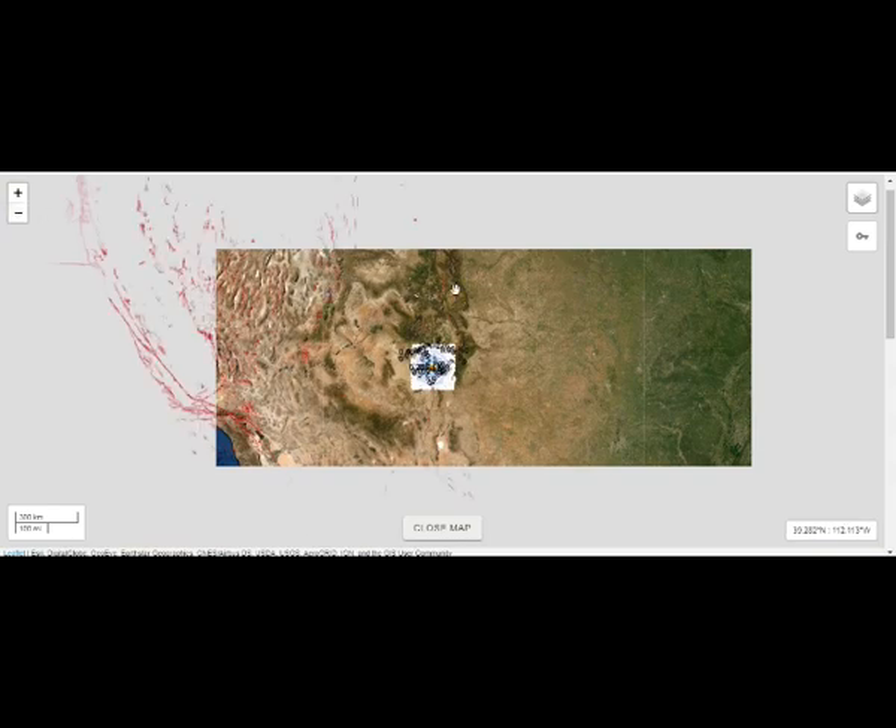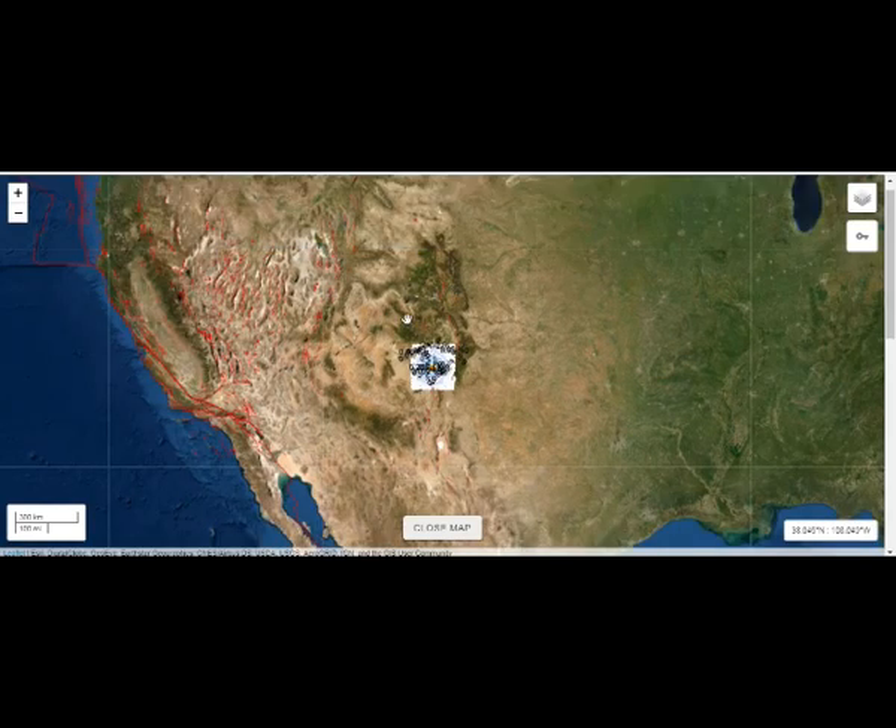If you extrapolate the shake intensities, I wouldn't venture to say it even shook Salt Lake. Now this is Baja, where a mantle plume comes from, supplying magma to the west coast.